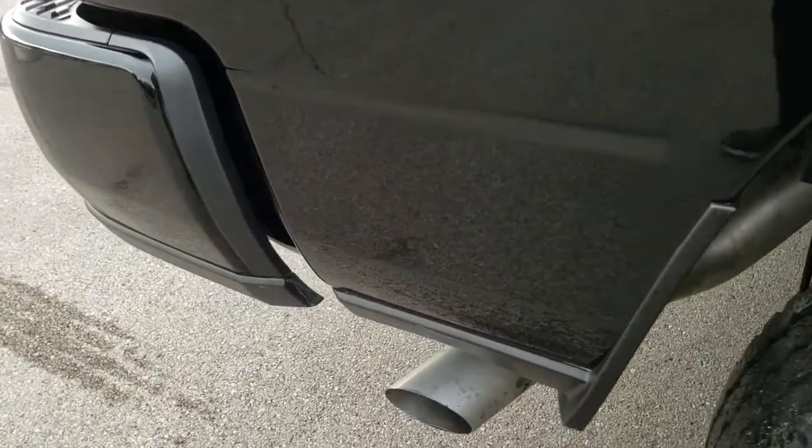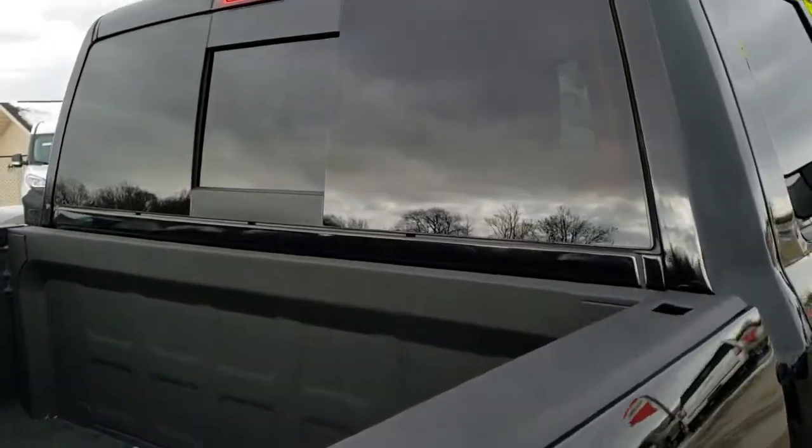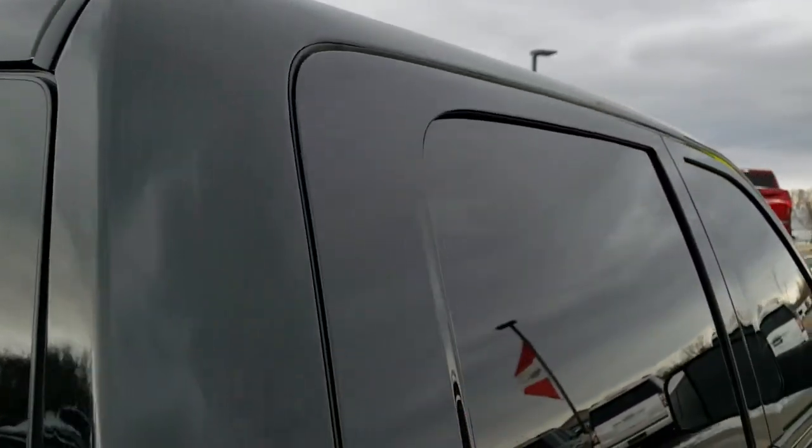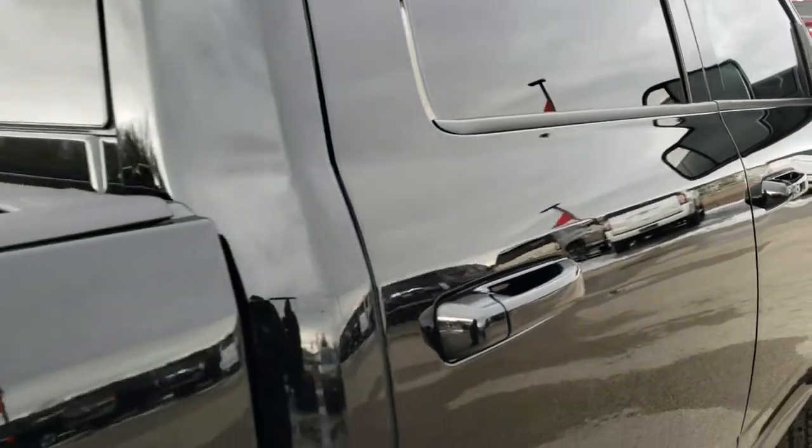We take these HD videos so if you are far away, or even if you're close by and just cannot make the trip down but you're still interested in purchasing the truck, you can see the truck, hear the truck, and have confidence in the vehicle that you're looking at, so you can make a smart buying decision from the comfort of your own home.